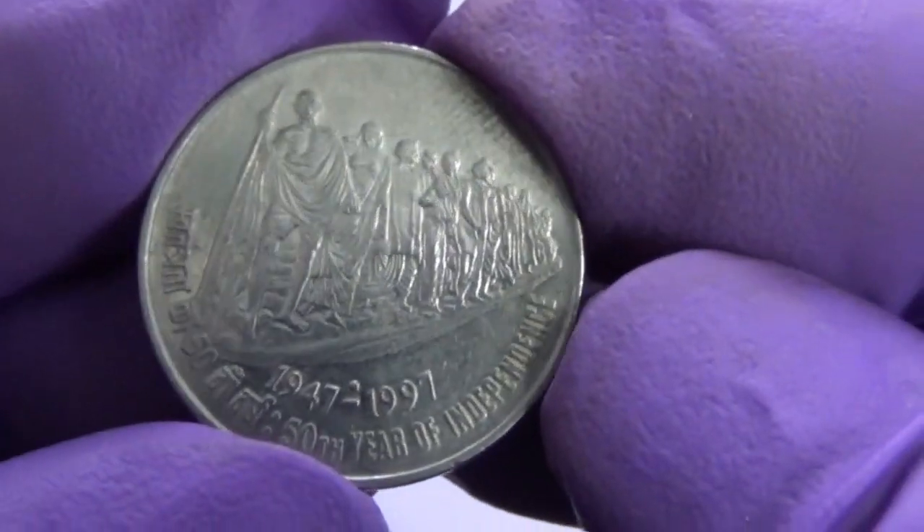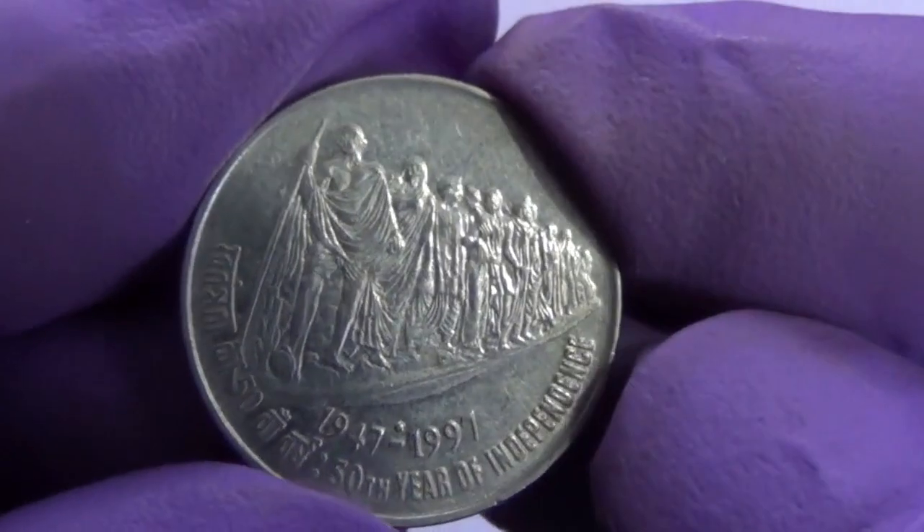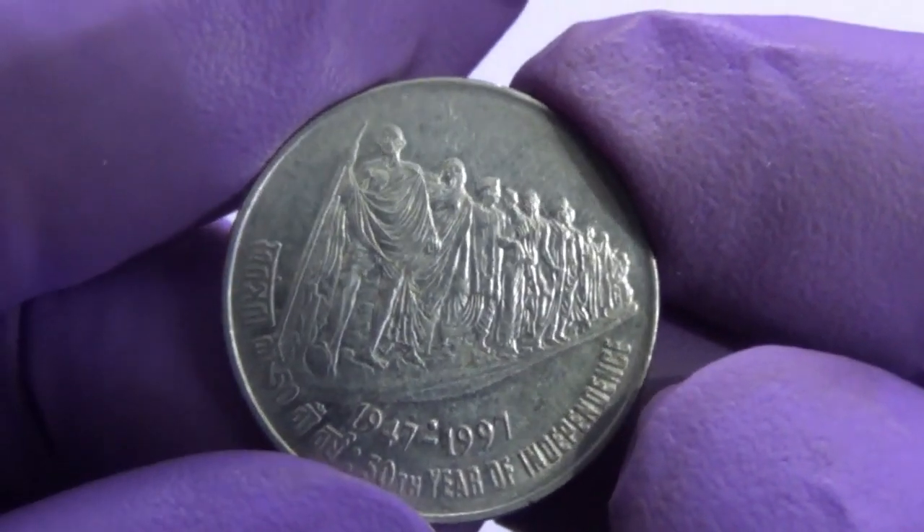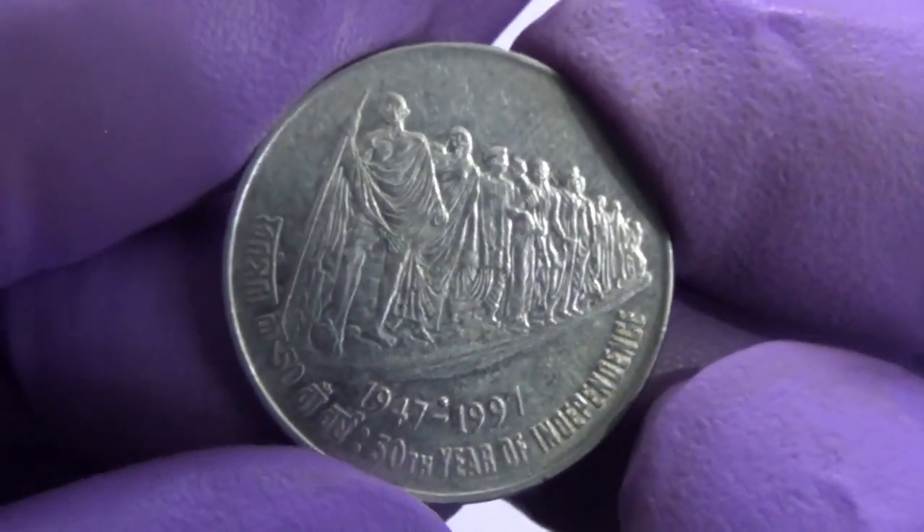Gandhiji, along with a band of 78 marchers, commenced the march from Sabarmati Ashram. The movement played an important role in the history of India's struggle for freedom.